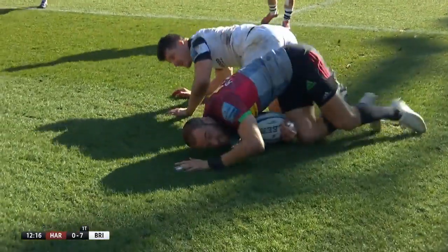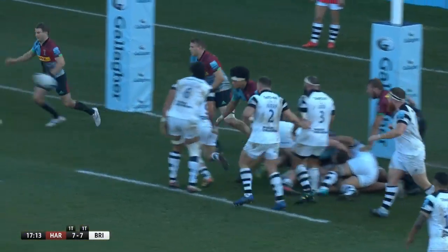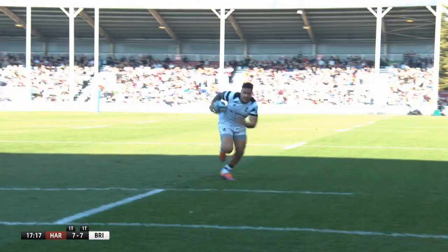Quinns shot back immediately. A loose ball from the Bristol ruck gave Joe Marchant the opportunity to grubber through for Ross Chisholm to dot down, making the score 7-all. In a back-and-forth game, the Bears capitalized again in the 17th minute as a nice passage of play created space for Alapati Lua to score in the corner — 7-12.